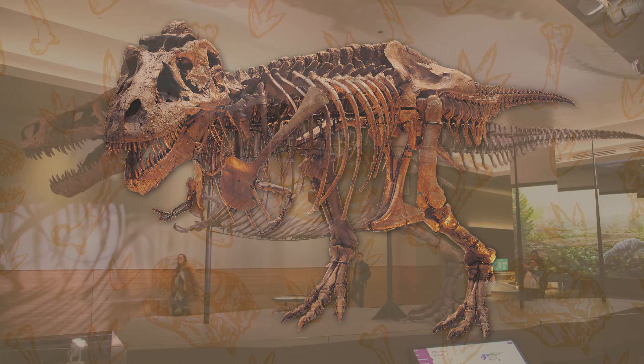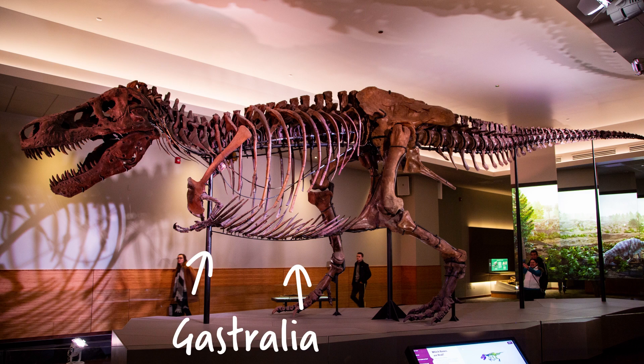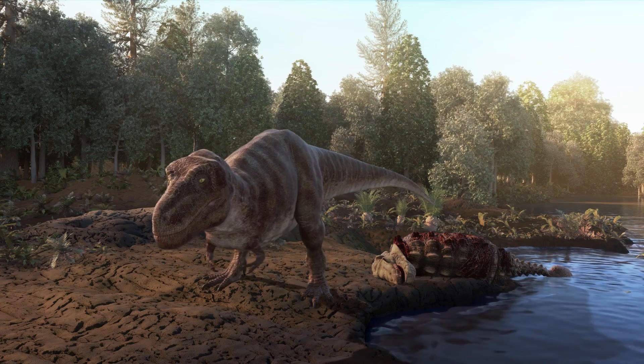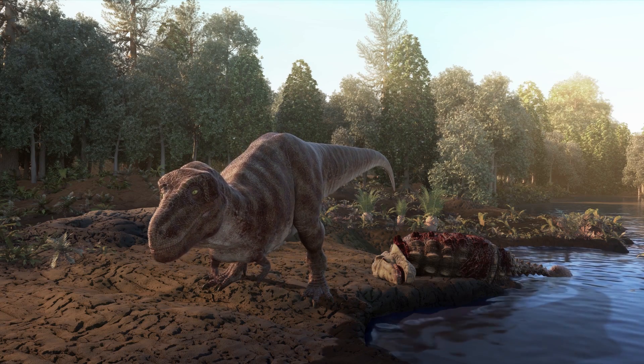Some updates were made to the skeleton's pose, and we threw on Sue's gastralia, a.k.a. belly ribs, because it took researchers a few years to figure out how they were supposed to fit on the body. Unless you're paying really close attention, you might just miss one of my favorite details from the new Sue exhibit. In the video that plays on the screens in the back of the exhibit, Sue poops.